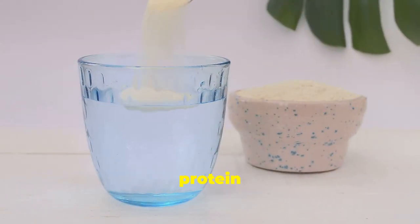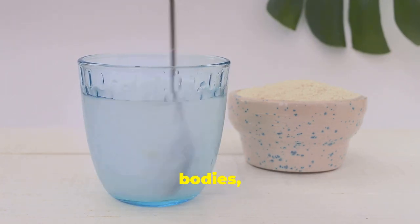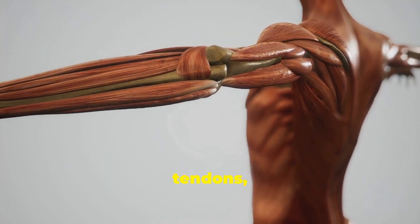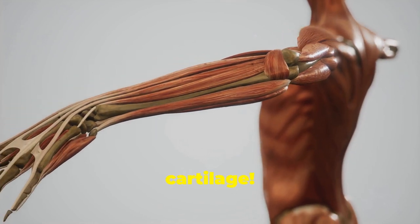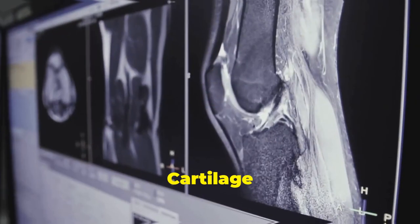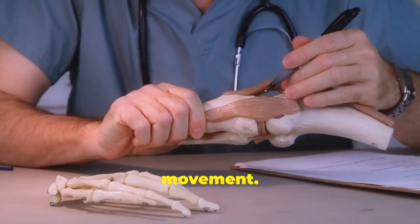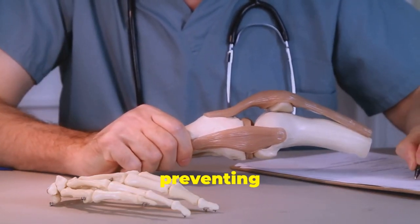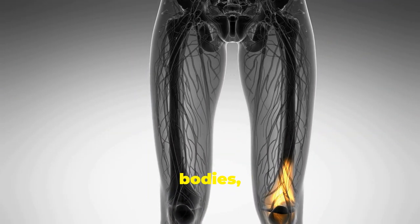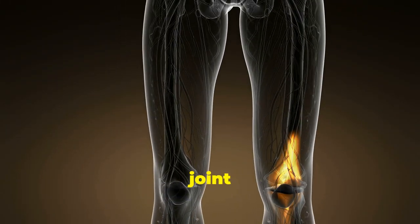One of Vitamin C's superpowers is its role in collagen production. Collagen is a protein that acts like the glue that holds our bodies together — the most abundant protein in our bodies, providing structure and strength. It's found in our skin, tendons, ligaments, and cartilage. Cartilage is the smooth, slippery tissue that cushions our joints, acting as a buffer between bones and preventing them from grinding against each other.